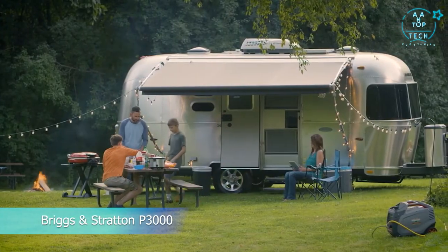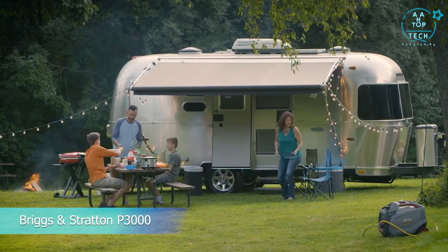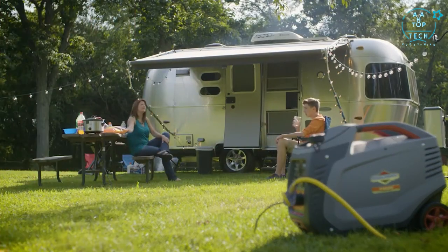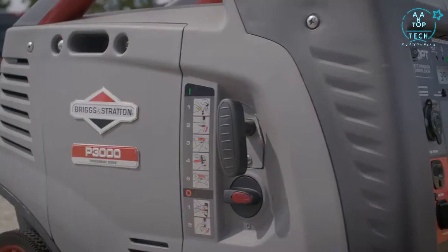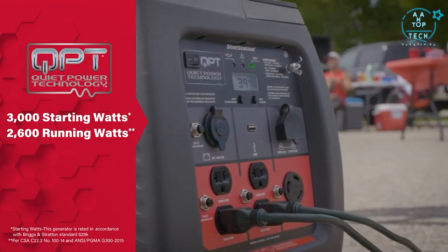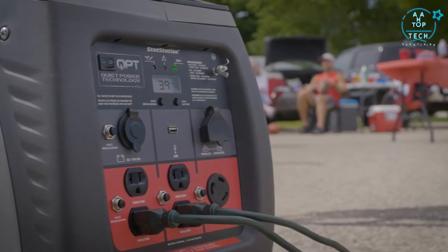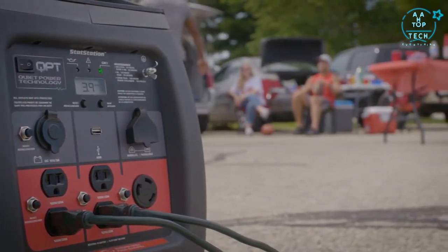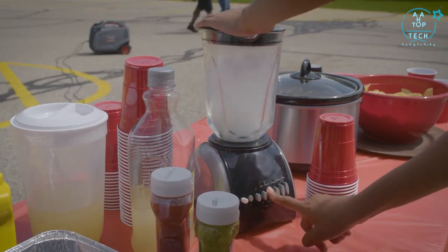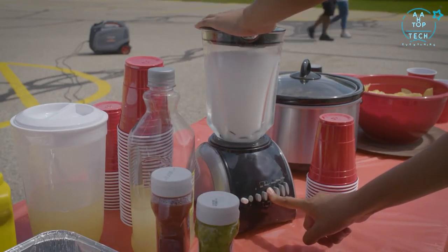Spend uninterrupted time with family and friends. The PowerSmart Series P3000 inverter generator was built to help you keep it that way. Designed with QuietPower technology, it operates more quietly than standard generators, while delivering 2600 watts of continuous power and a 10-hour runtime. The engine automatically adjusts output to the power you need, giving you the quietest operation possible while also boosting fuel efficiency.